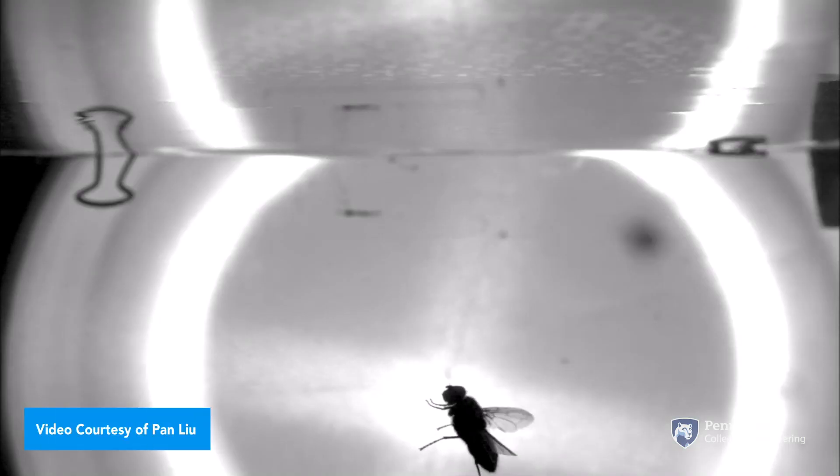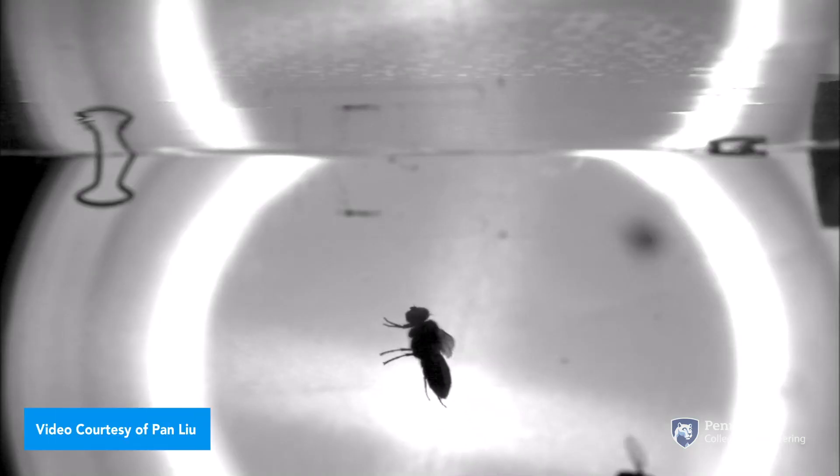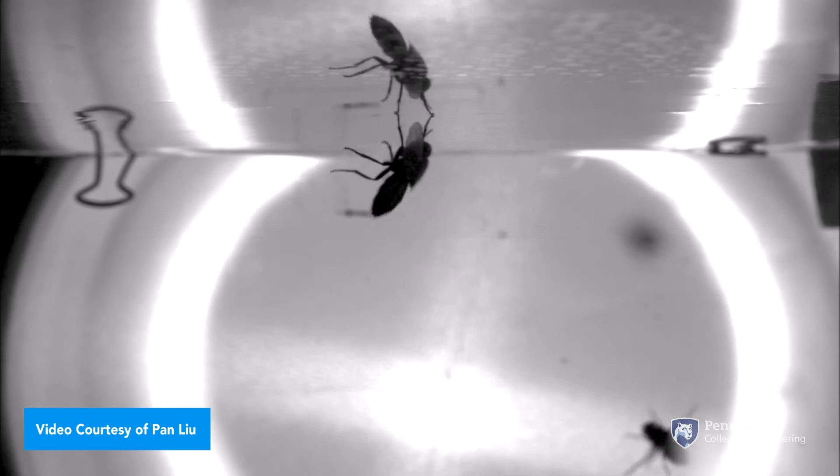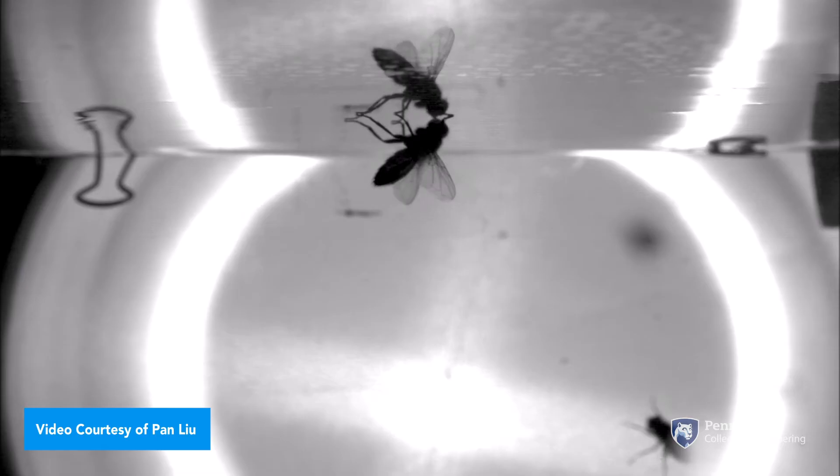Flies can perform amazing feats. They can land upside down on a ceiling, which nothing we've designed as humans comes even close to doing. So if we can somehow understand how these underlying mechanisms work and apply them to our own insect scale robots, this could change the way we look at this category of robotics.